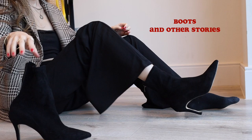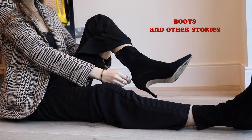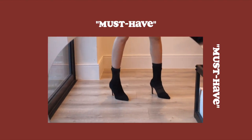I needed some extra height in this look because these trousers are a bit too long for me, so sliding into these black ankle boots from & Other Stories is perfect.